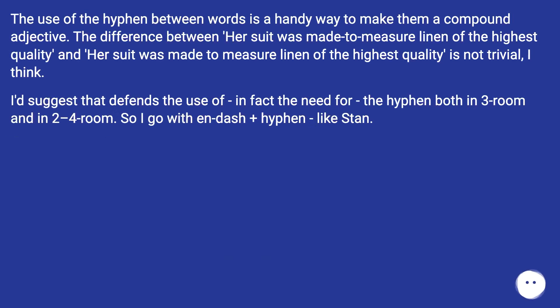The use of the hyphen between words is a handy way to make them a compound adjective. The difference between 'her suit was made-to-measure linen of the highest quality' and 'her suit was made to measure linen of the highest quality' is not trivial. I think that defends — in fact, establishes the need for — the hyphen both in 'three-room' and in 'two–four-room.' So I go with en dash plus hyphen, like Stan.